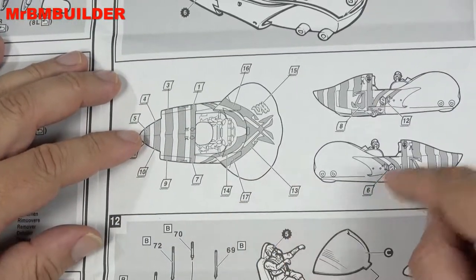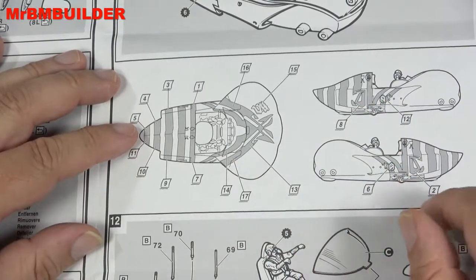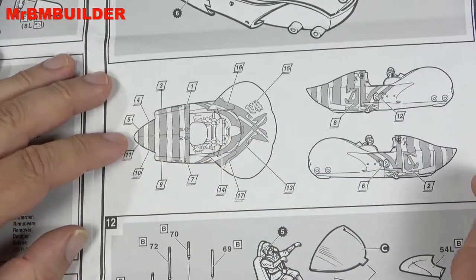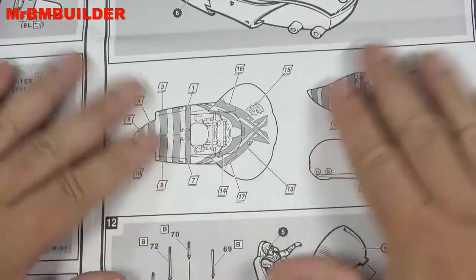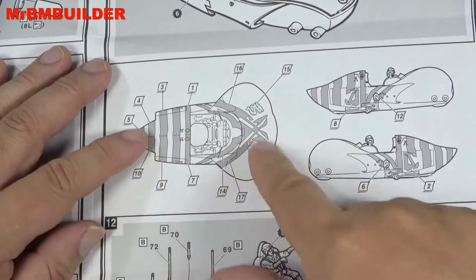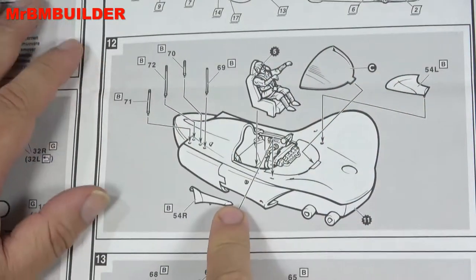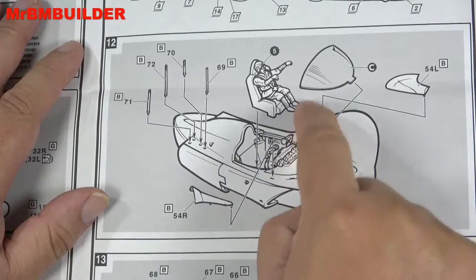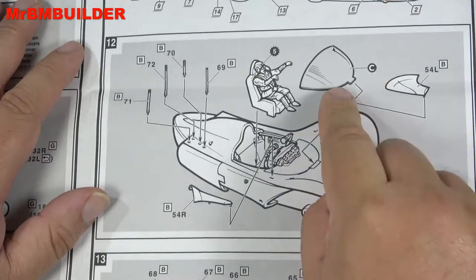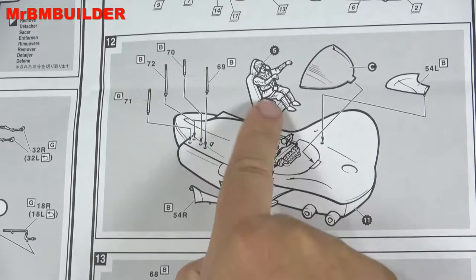Now, decals. I did see a video where some of the decals — because this kit is like 21 years old — were getting a bit funny and hard to stick on. He actually painted the stripes instead. I don't know if I could be bothered doing that — I'm the sort to just paint it all red, weather it, and maybe put one stripe on. Now the windscreen — I've got a funny feeling the windscreen is some dodgy piece of plastic. I did see a piece of plastic in the kit which I'll show you in a minute.